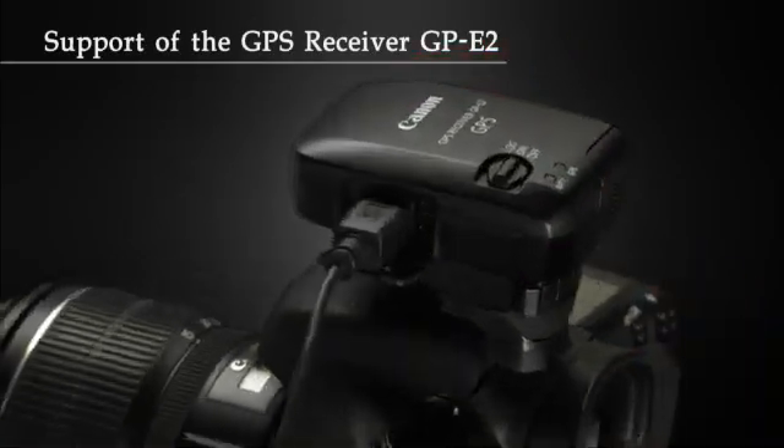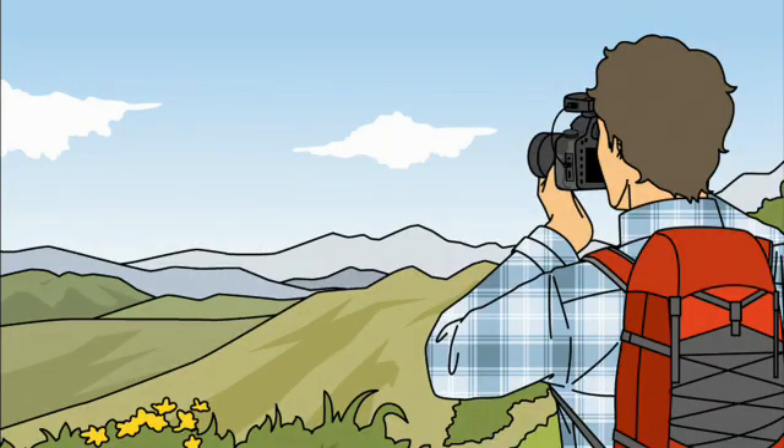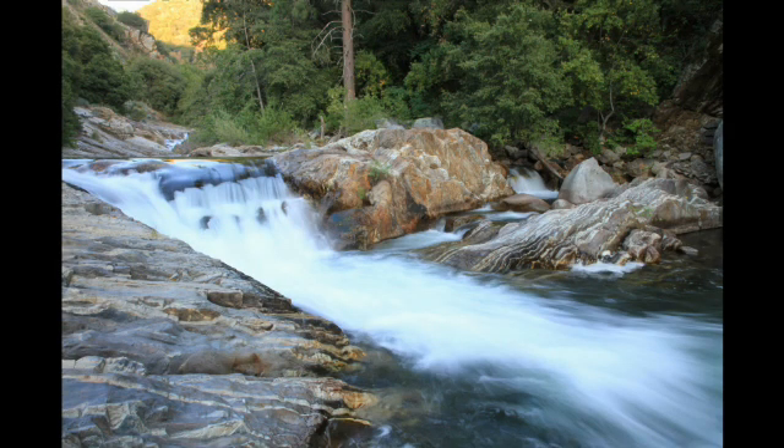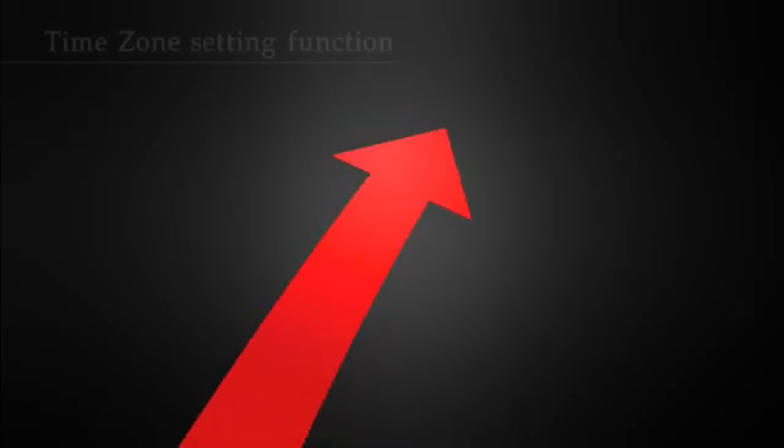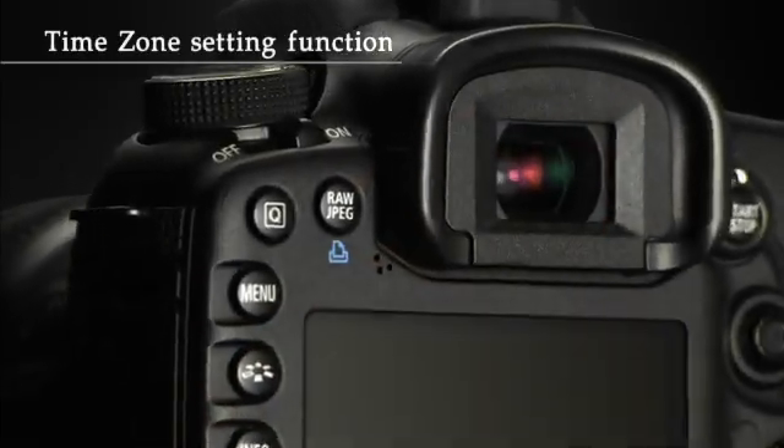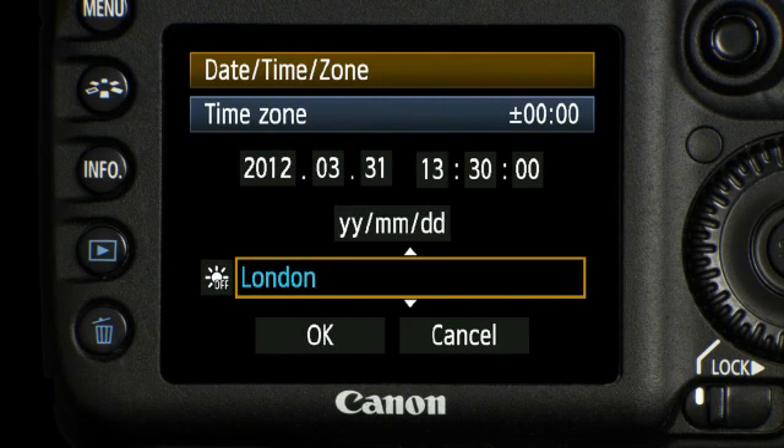If you need to enhance your photo's EXIF data with specific location information like longitude, latitude, and elevation, the 7D now has compatibility with Canon's optional GPE2 GPS receiver. You can choose between 33 cities to set the local time zone.